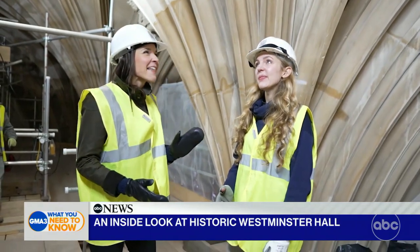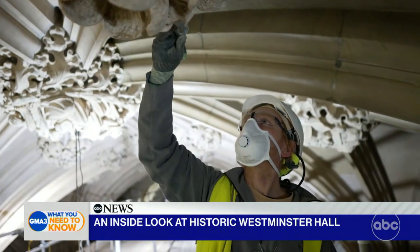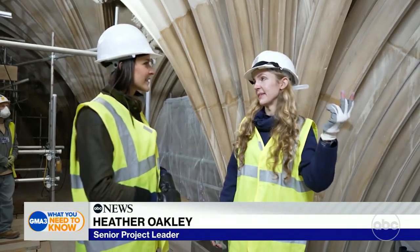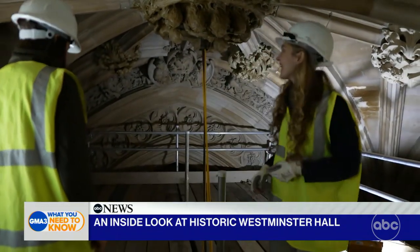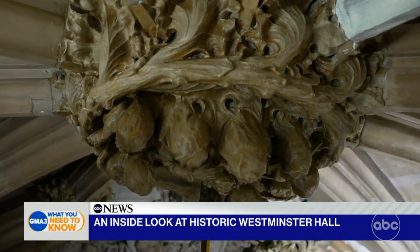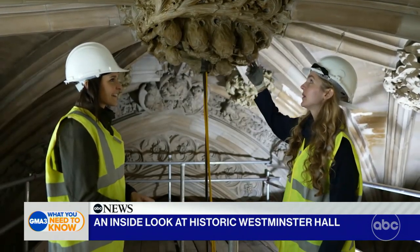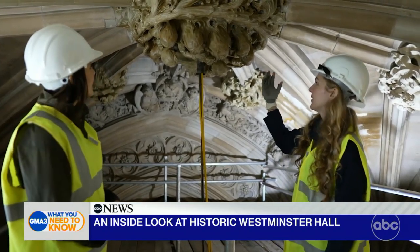Conservationist Heather Oakley is working on this painstakingly careful restoration work. What we're doing is a light clean, then a latex clean, and then repair works where necessary to the stone. Heather and her team use a special kind of latex that's applied and then peeled off, taking the grime with it. We've just had latex freshly brushed on to this section, and then it gets peeled off and reveals this clean stone underneath.